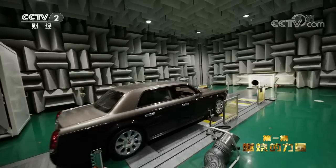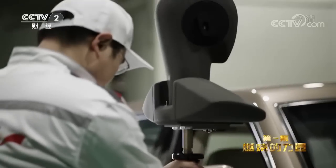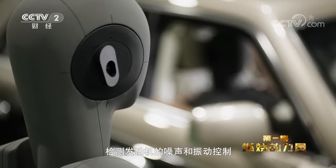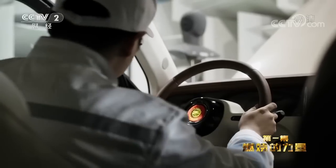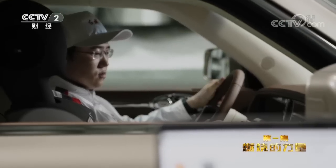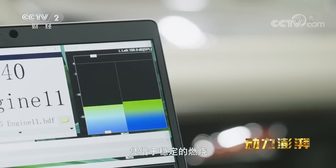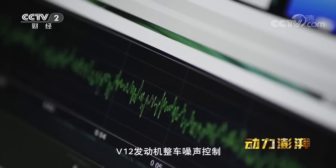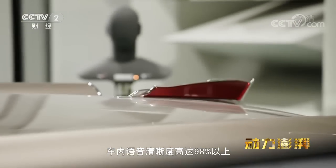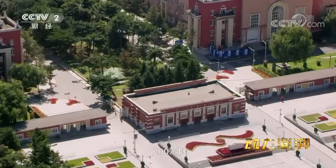这是一间NVH实验室,这里的环境噪声仅有16分贝,相当于一根针从一厘米左右的高度落下来的声音。在这样的静音环境下,可以通过模拟人类听觉,检测发动机的噪声和震动控制。凭借稳定的燃烧,V12发动机整车噪声控制十分优异。在时速60公里的车速下,车内语音清晰度高达98%以上。